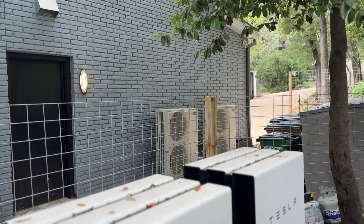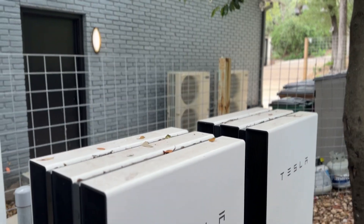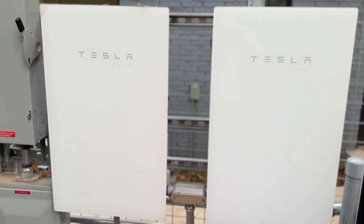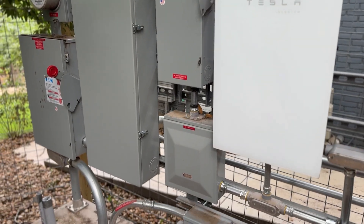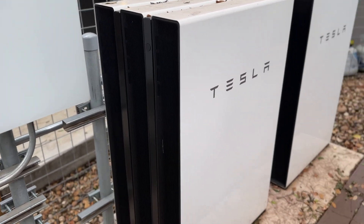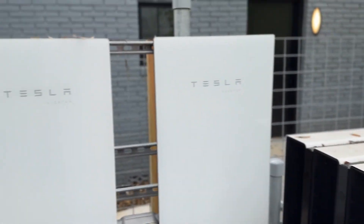We are live here at Balcones in Austin, Texas, and this is Tesla's first installation of a solar roof. This whole roof system is Tesla powered, and these are the electrical connections that you need to have laid out to run it.